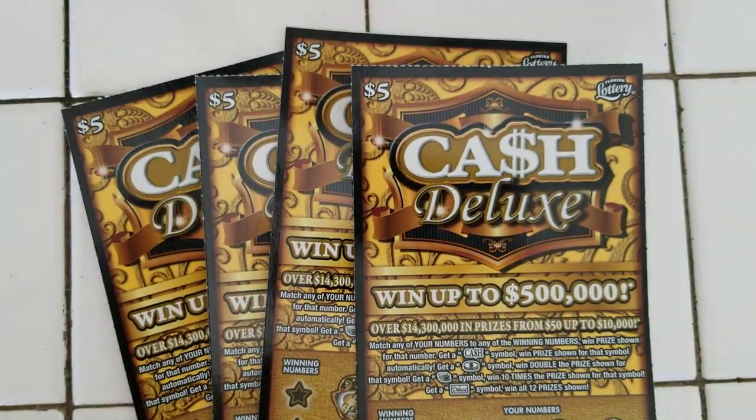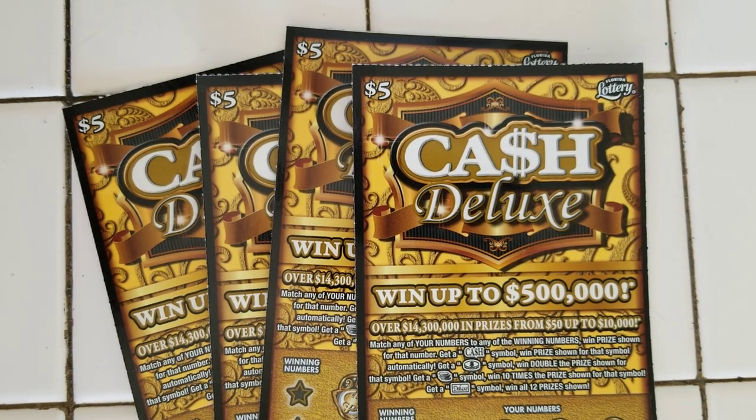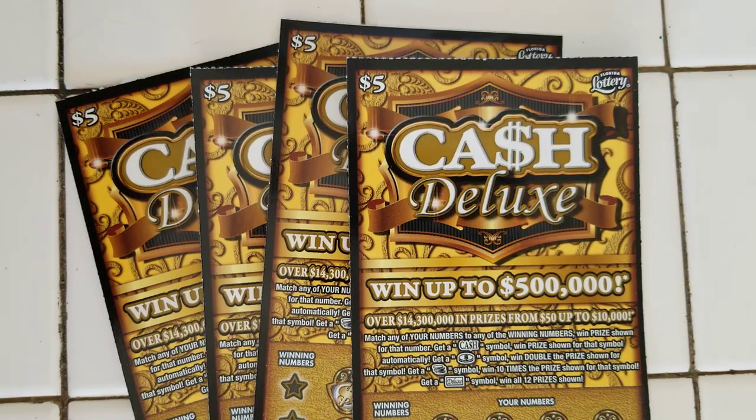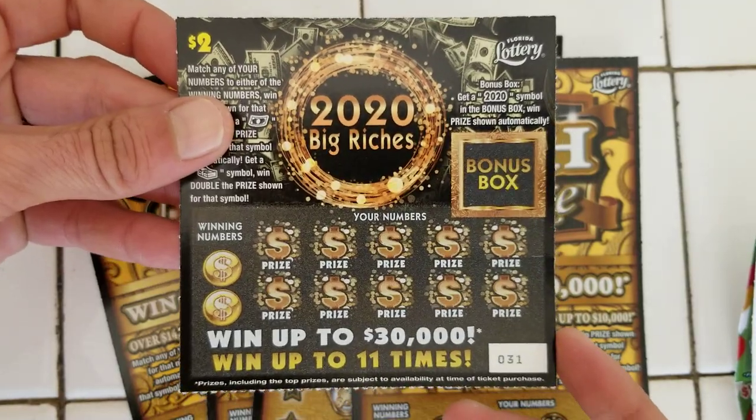I'm going to show you guys, because I bought everything. So I'm going to do a quick little showcase — I'm not going to scratch everything, just a little bit of a tease. But I got the new $2 ticket. This is what it looks like — 2020 Big Richie's.